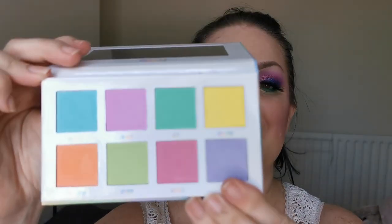Next up I have the Colourpop Main Squeeze and this is what she looks like. I have only played with this once, so I am going to hang on to it and just see if I play with it again. If not, then another one will be on the chopping block — safe for now.